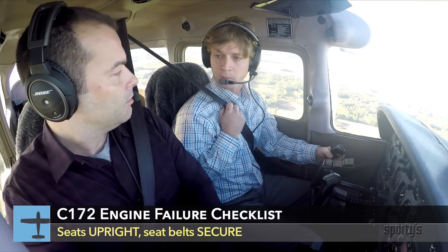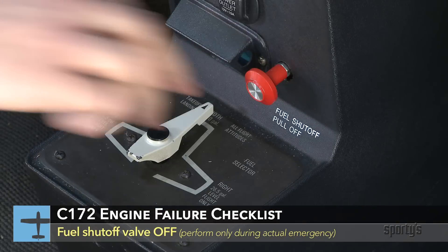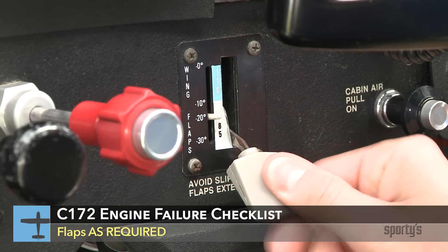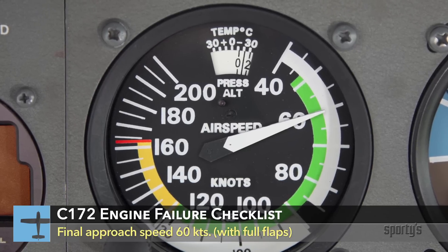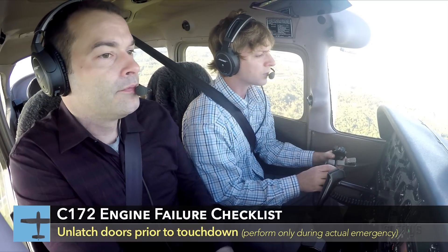Seat backs most upright. Seats and seat belts secure. Mixture idle cutoff. Fuel shutoff valve off. Ignition off. Flaps as required, with full flaps recommended. Airspeed 60 knots with the flaps down. Master switch off when landing is assured. Unlatch the doors prior to touchdown.